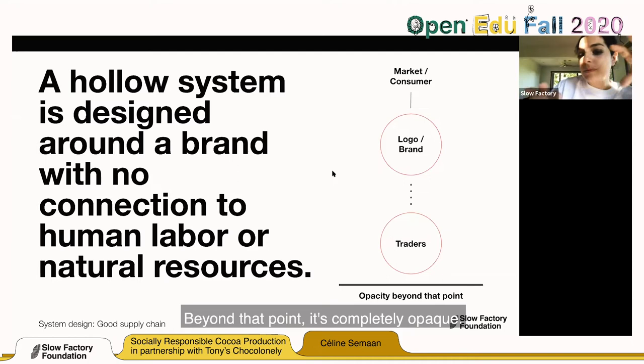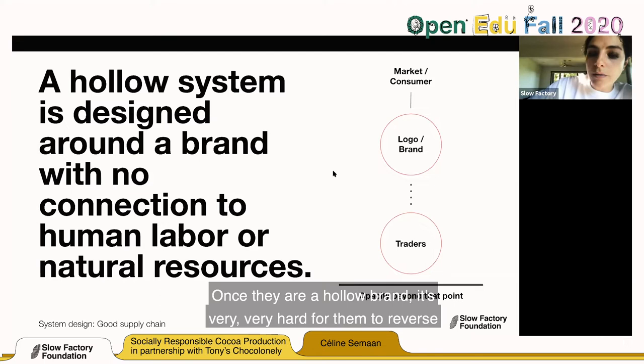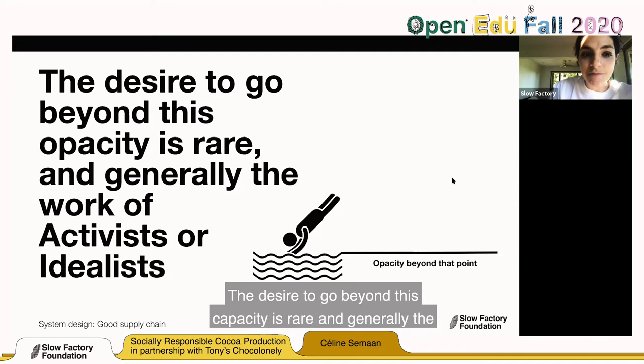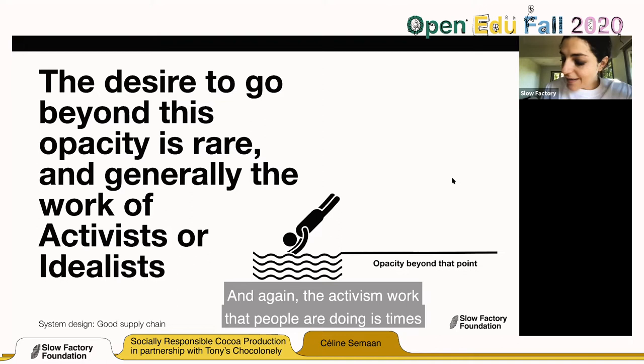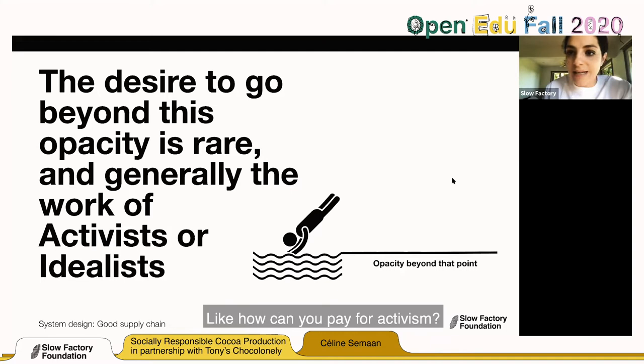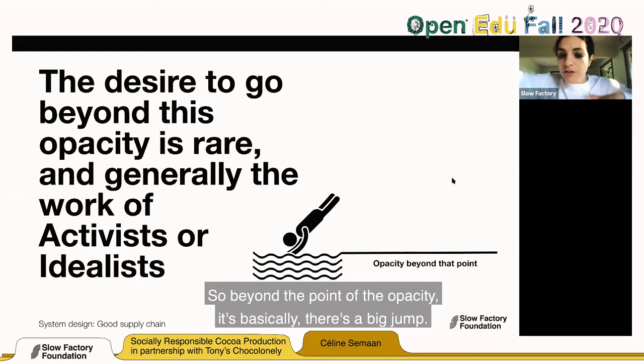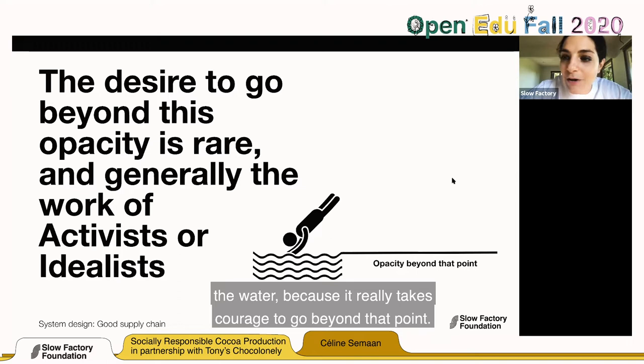After the trader, there is complete opacity as to how or where production happens, and whether they can audit or apply certifications. Beyond that point, it's completely opaque and very hard for a brand to reverse engineer. Once they are a hollow brand, it's very hard to reverse engineer and try to do things that are better for the world. The desire to go beyond this opacity is rare and generally the work of activists or idealists — and activism work is often unpaid. It really takes courage to go beyond that point.